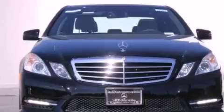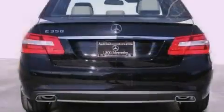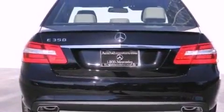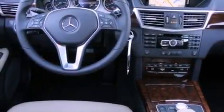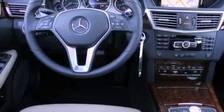Its top features and packages include the Premium One Package, a navigation system, a rearview camera, a power moonroof, a premium audio system, Cirrus satellite radio, and the heated seats can warm you up in seconds, keeping you and your passengers comfortable the whole trip.